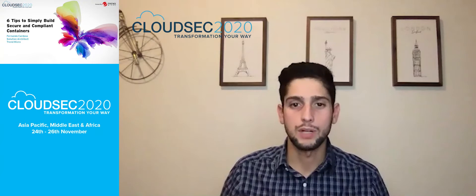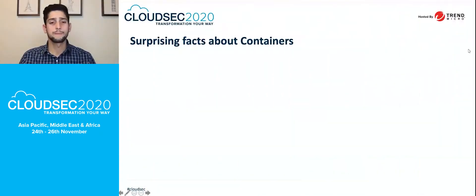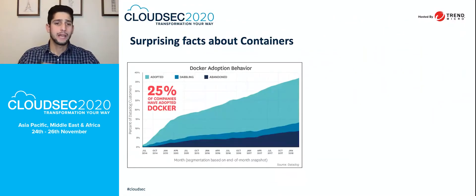Before I start talking about best practices and architecture, I want to bring some surprising and interesting information about containers and Kubernetes environments. The first piece is the adoption of Docker, which has been increasing pretty drastically. You can see that about 25% of companies have adopted Docker.